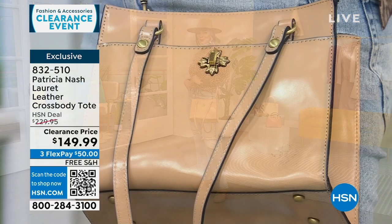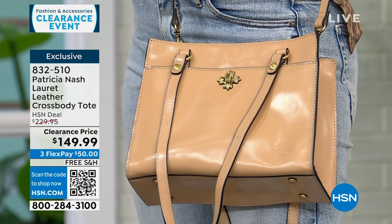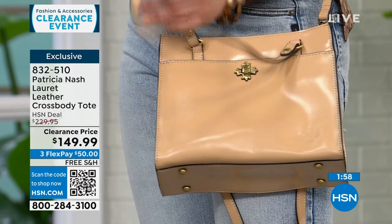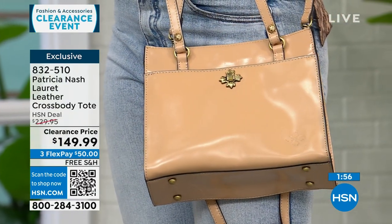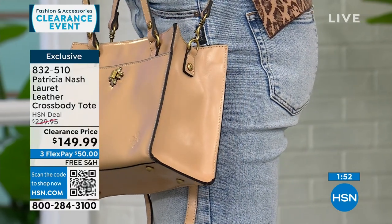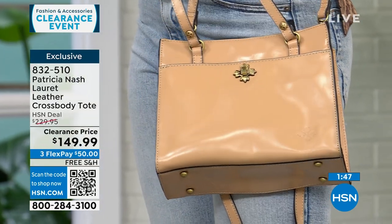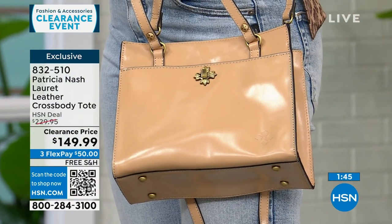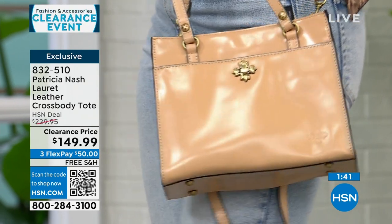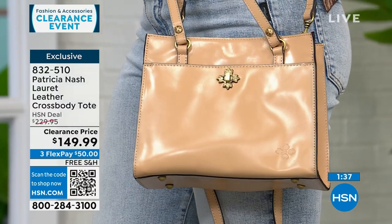Patricia's bags have a vibe — like classic iconic things we remember. You could see somebody in a 1950s movie carrying this bag. Patricia is at a lot of big high-end stores. She brought this bag exclusively to HSN. Even at $230 that was a deal for Patricia Nash, but it's on clearance today for $50, with free shipping.